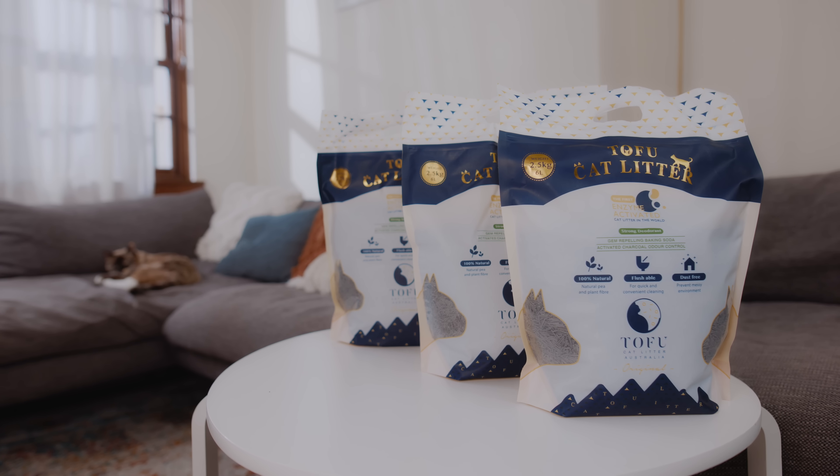Tofu Cat Litter Australia — the first enzyme-activated cat litter in the world.